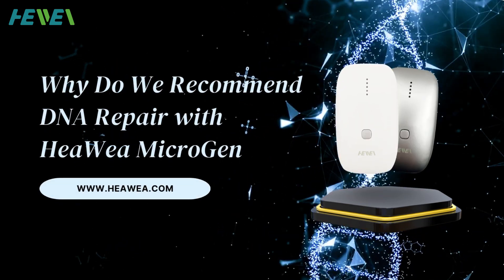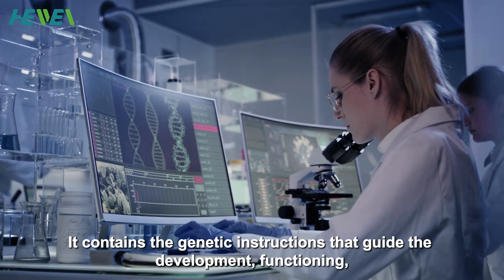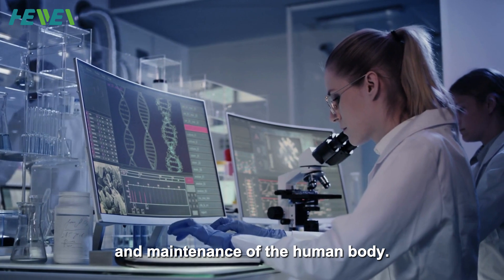Why do we recommend DNA Repair with Hiwi Microgen? DNA is crucial for health. It contains the genetic instructions that guide the development, functioning, and maintenance of the human body.